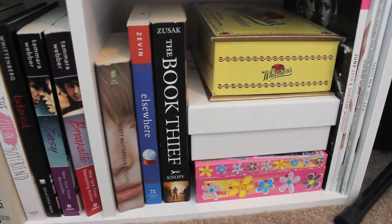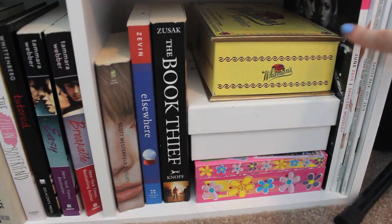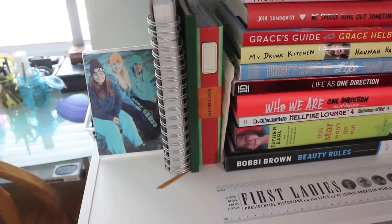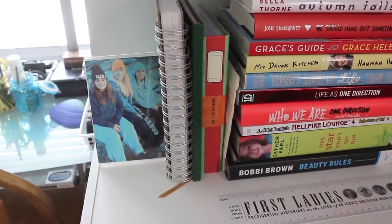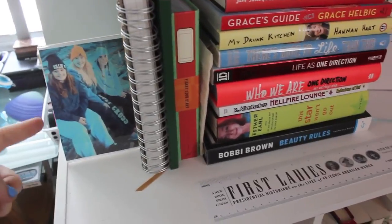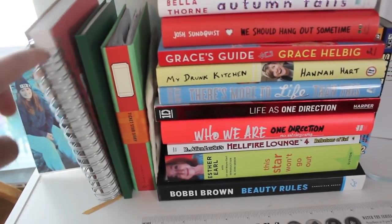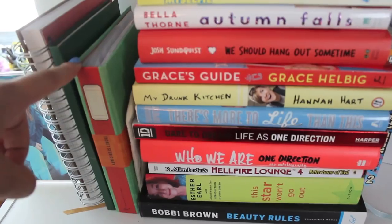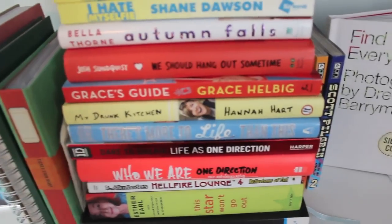Also in this little cubicle I have three boxes with keepsake items and a couple of magazines. Now that I've gone over everything in the cubicles, I want to quickly go over what's on top. First is a little picture of me and two of my friends. Right next to it I have my BookTube journal, my Lana Del Rey lyric book, my concert ticket stub diary, and a couple little things.